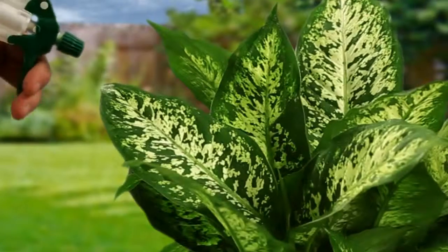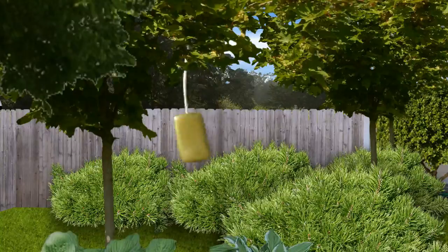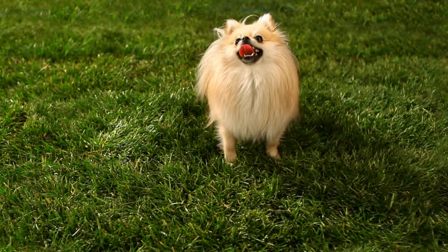We protected half this lawn and garden with Liquid Fence animal repellents. The other half was protected by bars of soap, human hair, shiny things, mothballs, mall cops, an ugly fence, and a Pomeranian that only works the day shift.